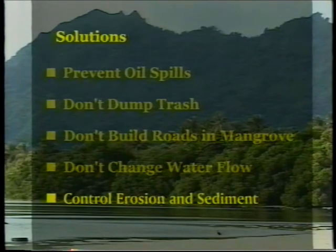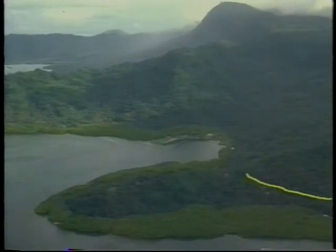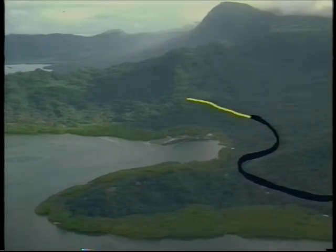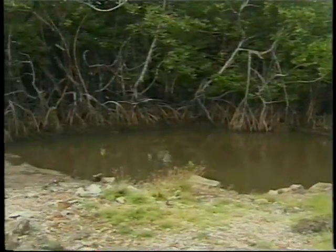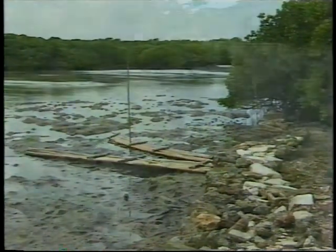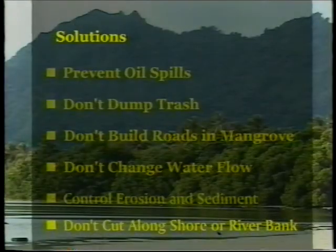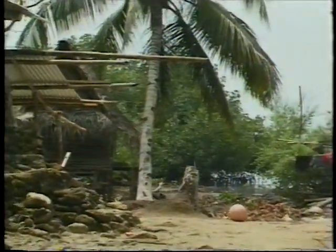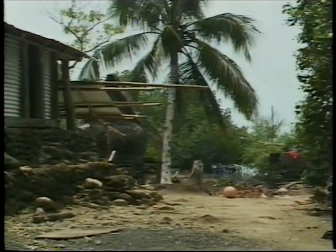Control erosion and sediment. Incomplete roads cause much more erosion than completed roads. Build one section of a road at a time and complete that section before starting the next one, so that unfinished areas exposed to each rainstorm will be short. When filling in mangroves, build a rock wall at the boundary first, or use rock reinforcements or sediment traps to keep fill from being washed away. Don't cut along shores or river banks. Leave the mangroves along the fringe of the ocean and along rivers. If it is necessary to fill, it is less harmful on the landward side of mangrove forests.